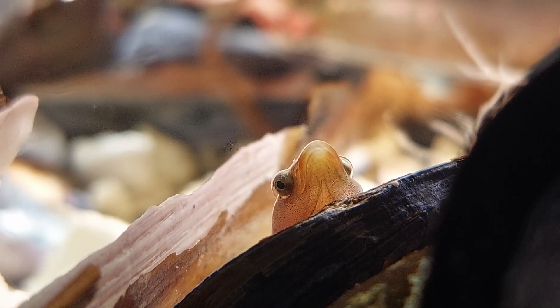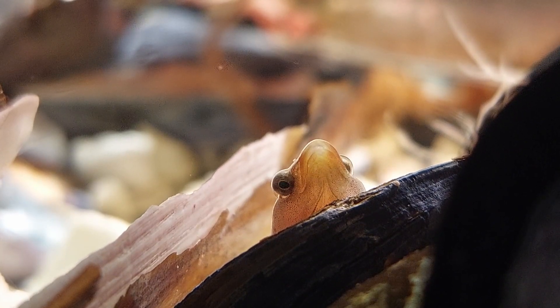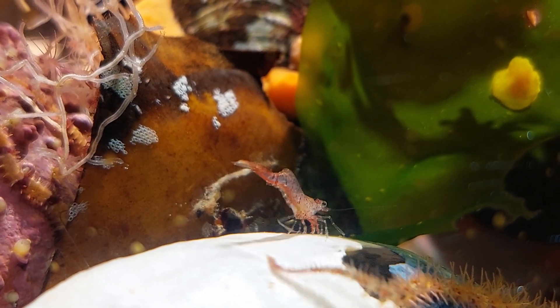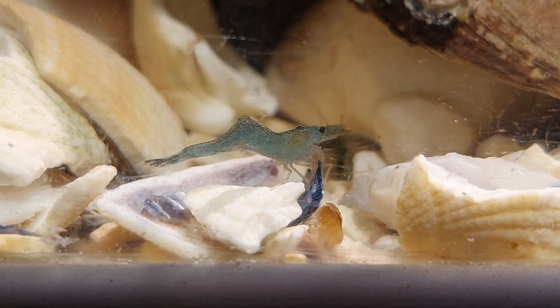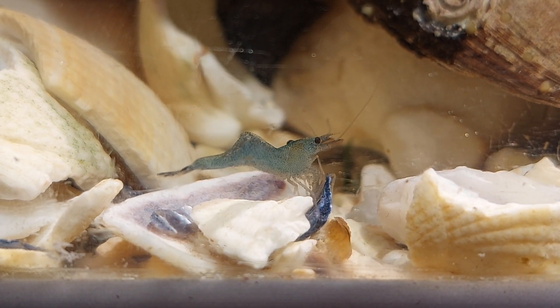I am hoping they will become more active when the temperature goes up. The most active creatures, even during winter, are the small shrimp. Many of them were originally added as food for the clingfish, but I think they're too big for them to eat.